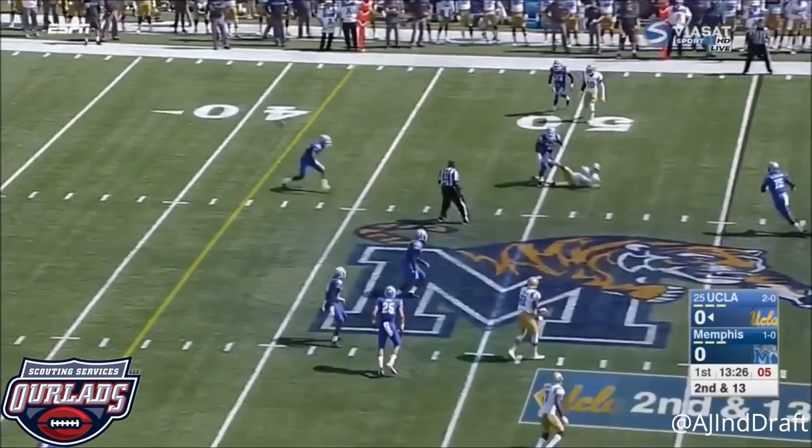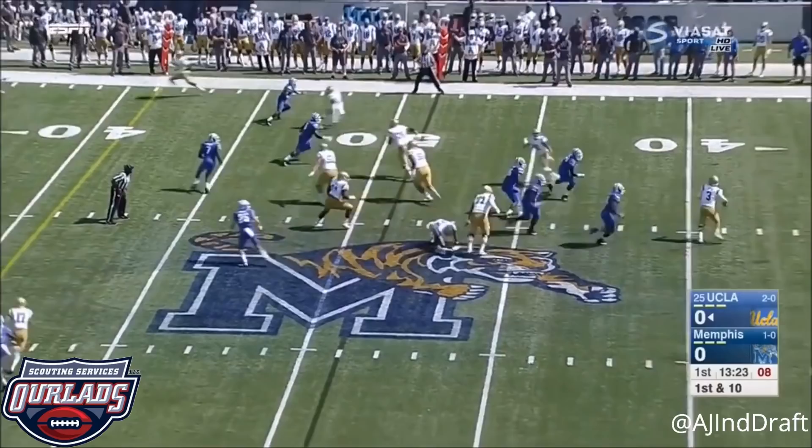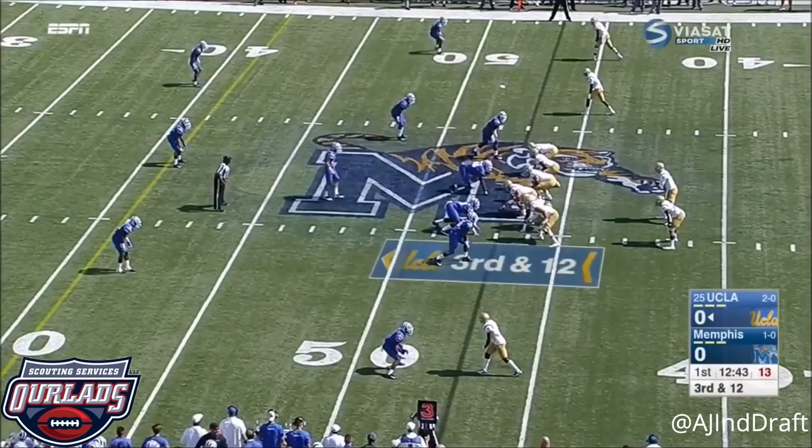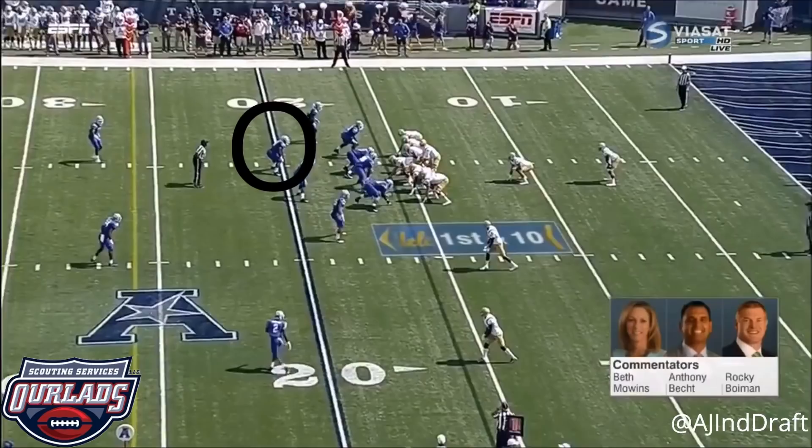As Felton goes in motion, play action from Rosen trying to set up the screen to his tight end, Wilson, to open the season. This is Starks — cannot get the edge. Three-man pressure, Rosen to Starks, gets across midfield.